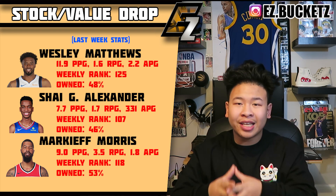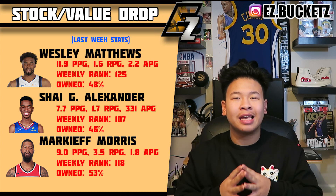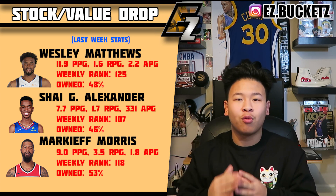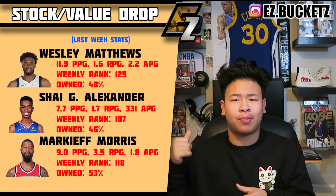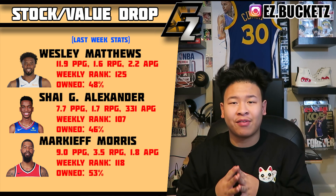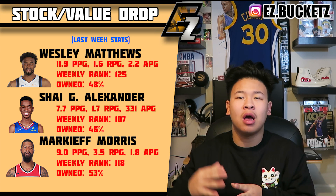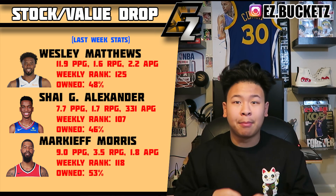Shai Gilgeous-Alexander — with Lou Williams' return, SGA has played terribly. He's still a prospect to be the future point guard of the squad, but he's averaged about 7 points the past week and just 3 assists. Lou Williams' return definitely hurt him and puts SGA firmly in the buy-low window — he's actually really cheap right now.